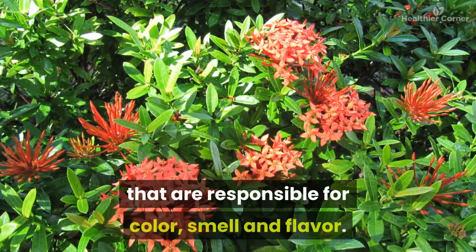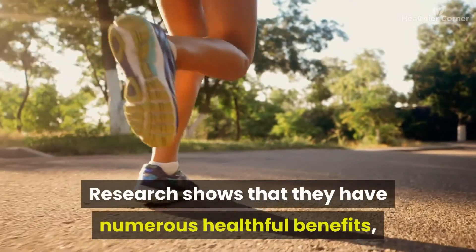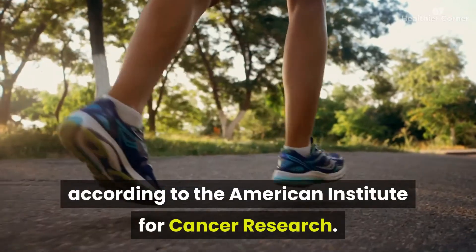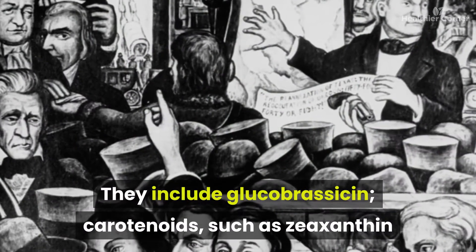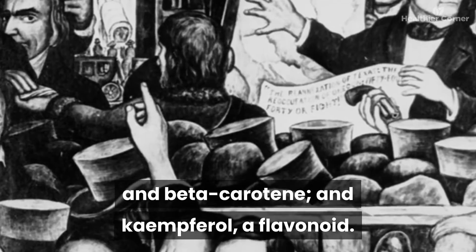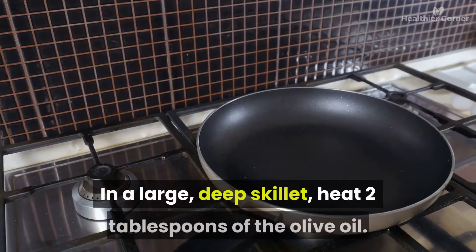Broccoli is also packed with phytochemicals and antioxidants. Phytochemicals are chemicals in plants responsible for color, smell, and flavor, and research shows they have numerous healthful benefits. According to the American Institute for Cancer Research, phytochemicals in broccoli that are good for the immune system include glucobrassacin, carotenoids such as zeaxanthin and beta-carotene, and kaempferol, a flavonoid.